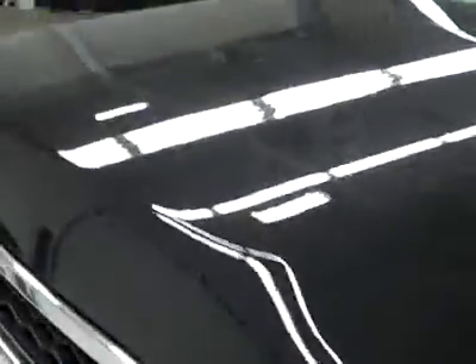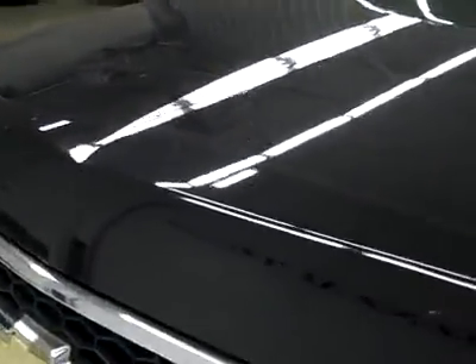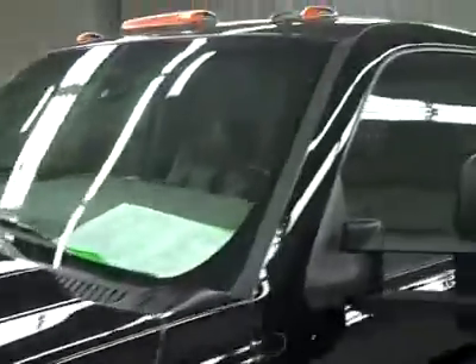The hood's nice and clean too — a couple of little rock chips maybe, some touch-up spots, nothing out of the ordinary. Vehicle's in excellent shape.